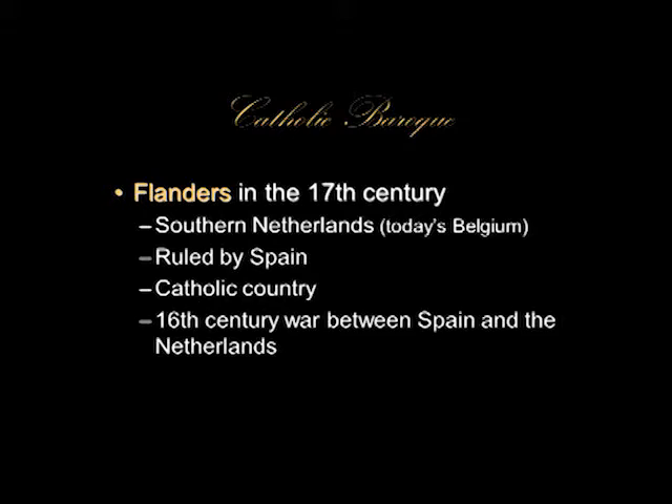To remind you of something from the beginning of the course: we talked about the Netherlands — the Lowlands — including not just the country that today is the Kingdom of the Netherlands, but also Belgium, the Southern Lowlands. In the 15th century, the Burgundian Dukes began ruling much of the Netherlands, both Southern and Northern. By and large, the Duke of Burgundy was ruling most of the Lowlands.